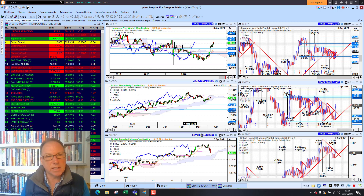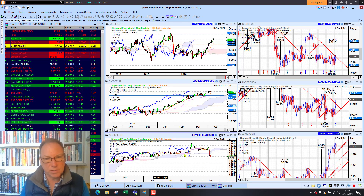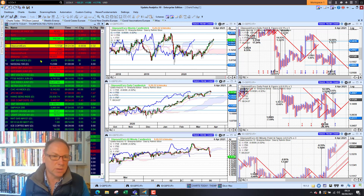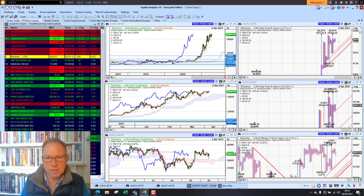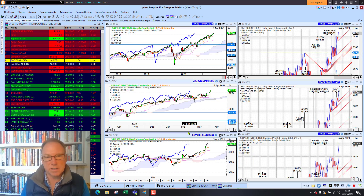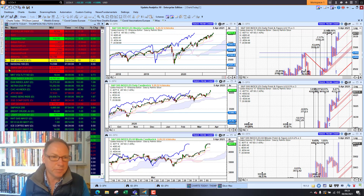Sterling is sitting at 1.3850, just a bit weaker against the dollar, and against the euro we're at 1.1728, seeing a fall away today as well. But the trend is very clear — sterling appreciating against the euro over the last few months. Looking at Bitcoin, we're sitting at $58,800, so that's looking stronger, and the S&P 500 index was also strong on Friday, seeing that push higher.